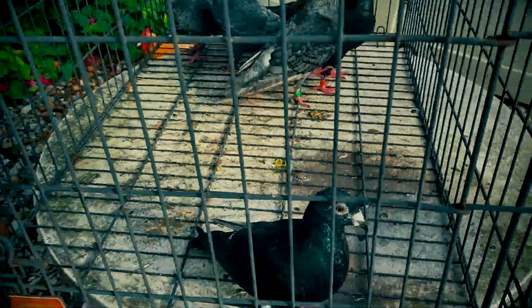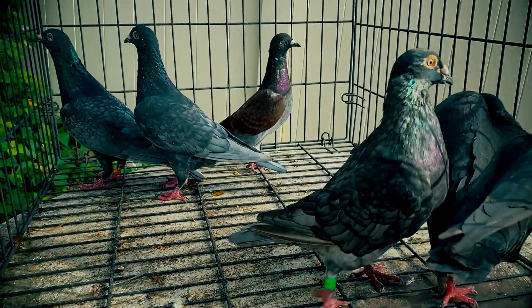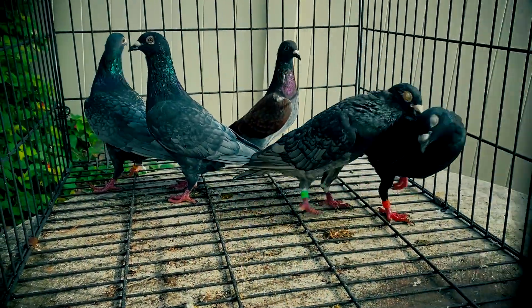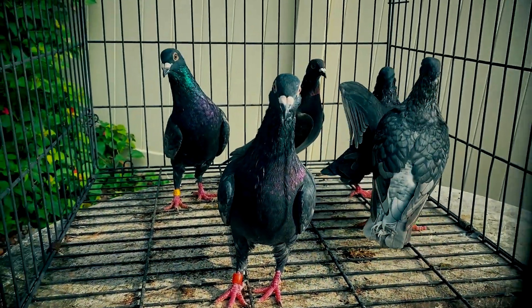We haven't put any of the Andalusians on the team. I haven't let nobody have them yet, because the color is new for me to get in and I'm just starting to get them where they're working.